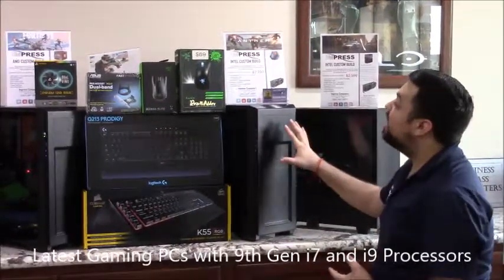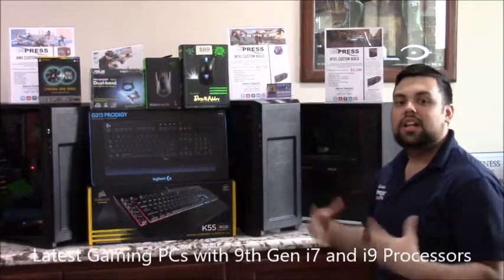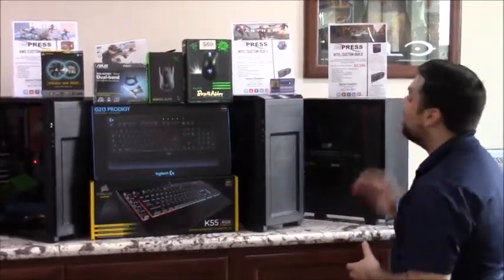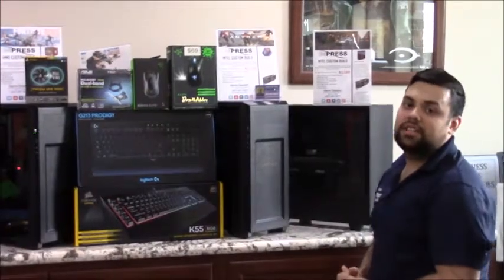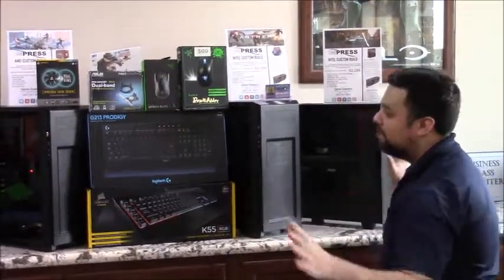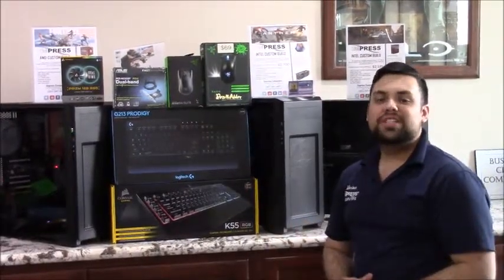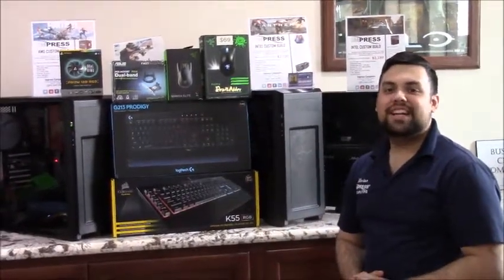This is the i9 build right now — you get 16 gigs of RAM, a lot of storage, and a lot of video processing. This one is the i7 9700K. If you have any questions about any build, any computer, or any queries, just give us a call at 281-647-9977.